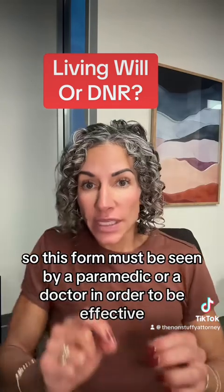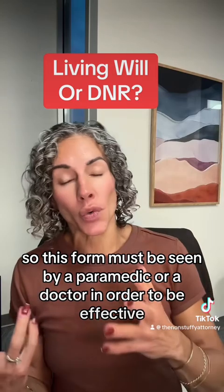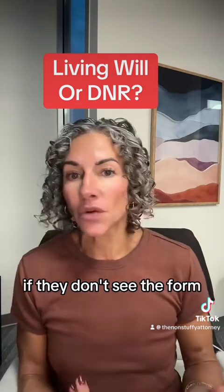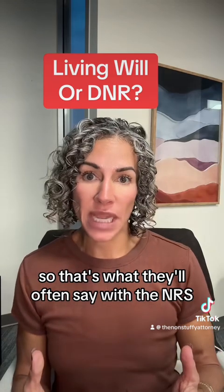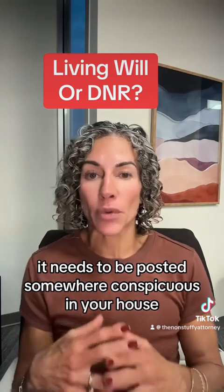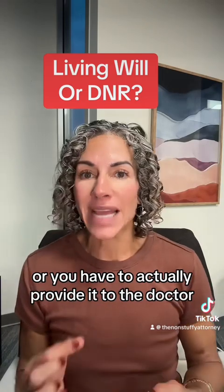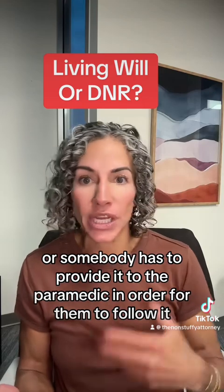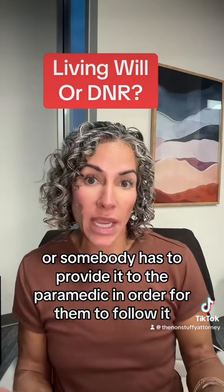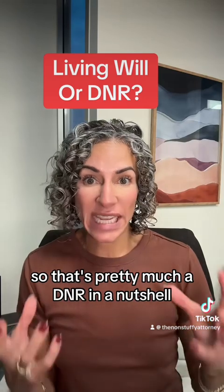This form must be seen by a paramedic or a doctor in order to be effective. If they don't see the form, there's no obligation to follow it. That's why they'll often say a DNR needs to be posted somewhere conspicuous in your house for emergency personnel to see, or you have to actually provide it to the doctor, or somebody has to provide it to the paramedic in order for them to follow it. That's pretty much a DNR in a nutshell.